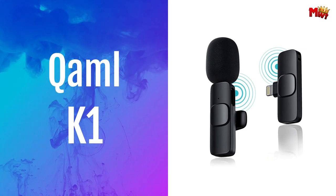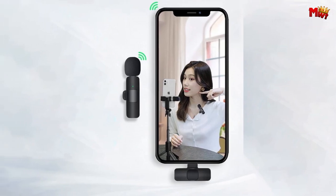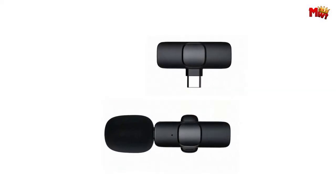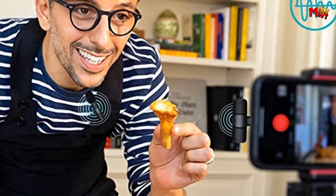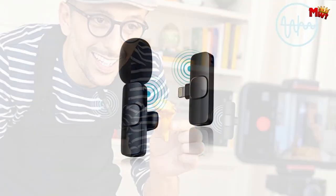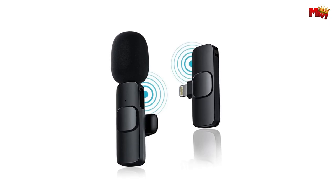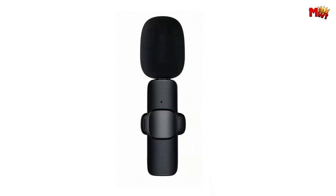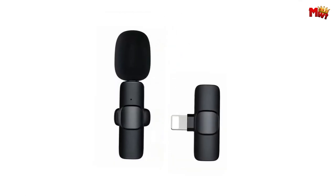QEMO K1 Wireless Microphone. With an impressive 1.9mm latency, your voice is captured in real-time, perfect for live broadcasts and video recordings. Move freely with a range of up to 20 meters without compromising on audio quality. Setting it up is a breeze — it's plug-and-play, no need for any apps or complex setups. Just one click and you're good to go. Equipped with advanced noise reduction technology, the QEMO K1 captures every detail of your sound, even in the noisiest environments.